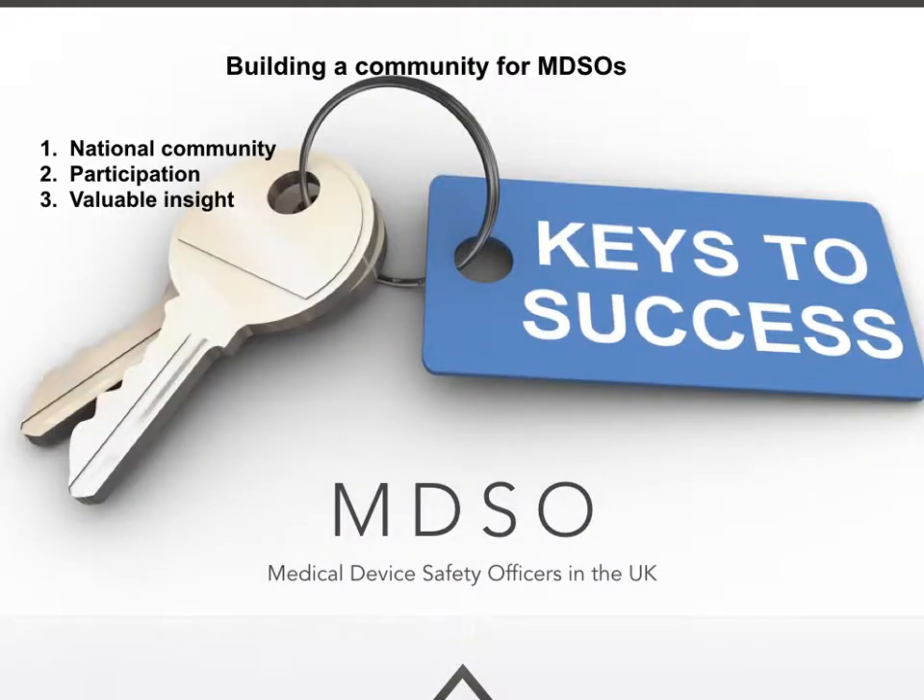Key to the success of building a community for medical device safety officers is a national community, and we currently have representation from all countries across the United Kingdom that link into this network. Participation is also important, and people get involved at different levels, from contributing towards alerts to carrying out surveys. MDSOs also offer valuable insight — they usually have a range of experiences from clinical engineering to medical device management, and know how these devices should or shouldn't be used, which can help contribute towards outcomes from patient safety investigations.